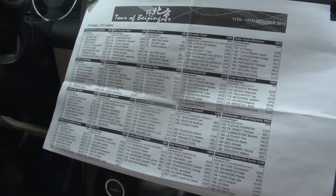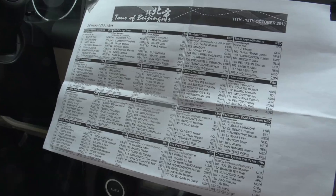A rider list — a complete list of the 20 teams and all the riders, their numbers and actually their nationalities — helps us keep track of the action and also understand who needs a service. If they call out a number, we know what to do.